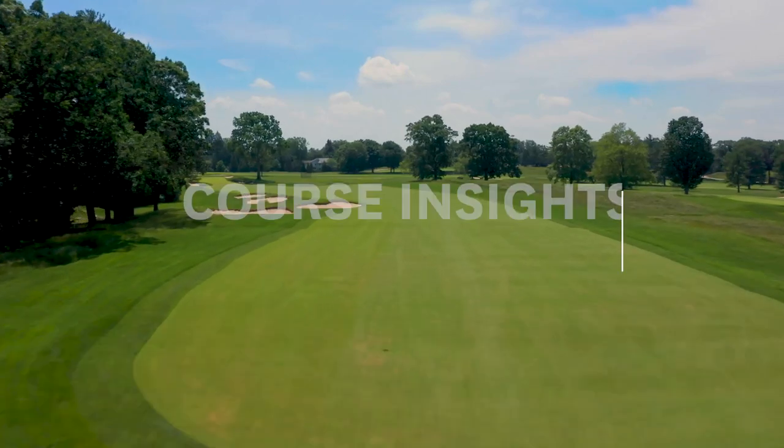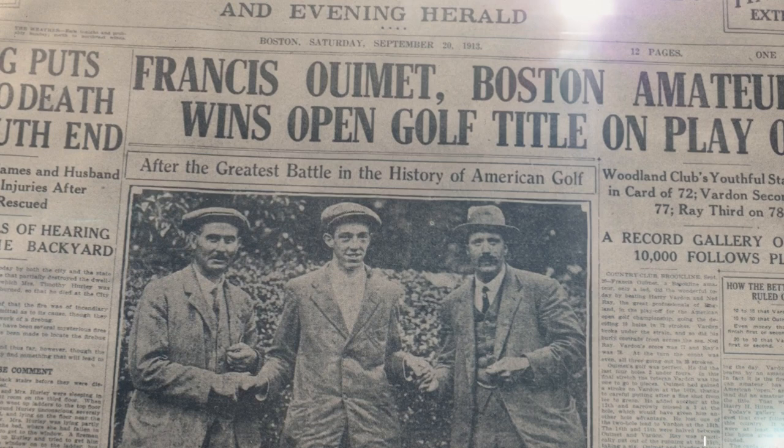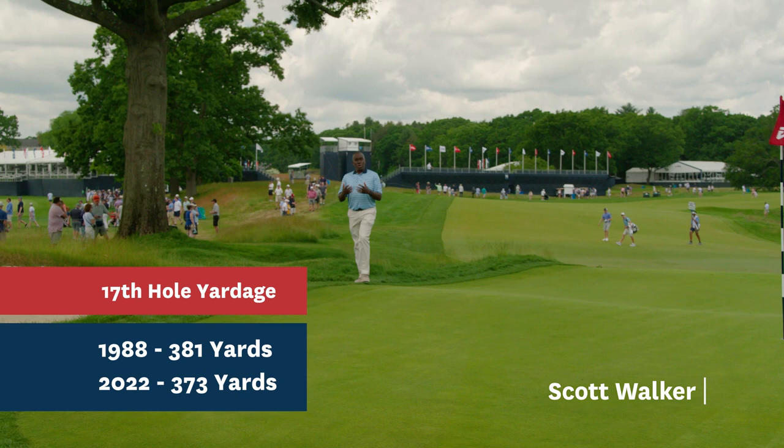Francis Ouimet made the 17th hole at The Country Club legendary by making birdies in both the final round and playoff in his 1913 U.S. Open victory. 17 is a short par 4. At 373 yards on the scorecard, it will play actually 8 yards shorter than it did in 1988.